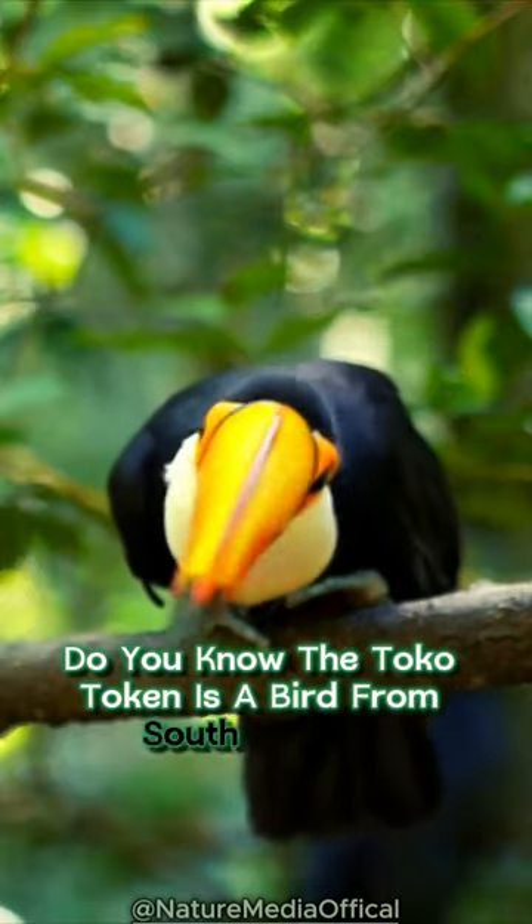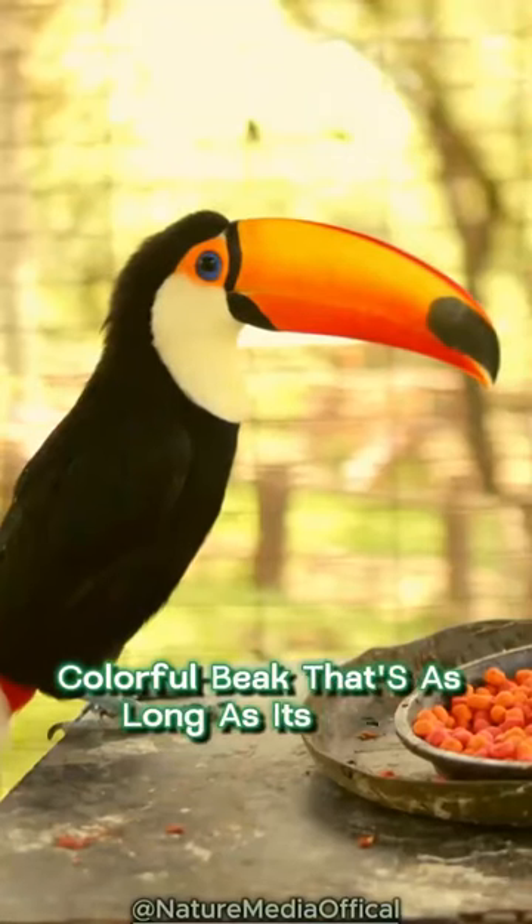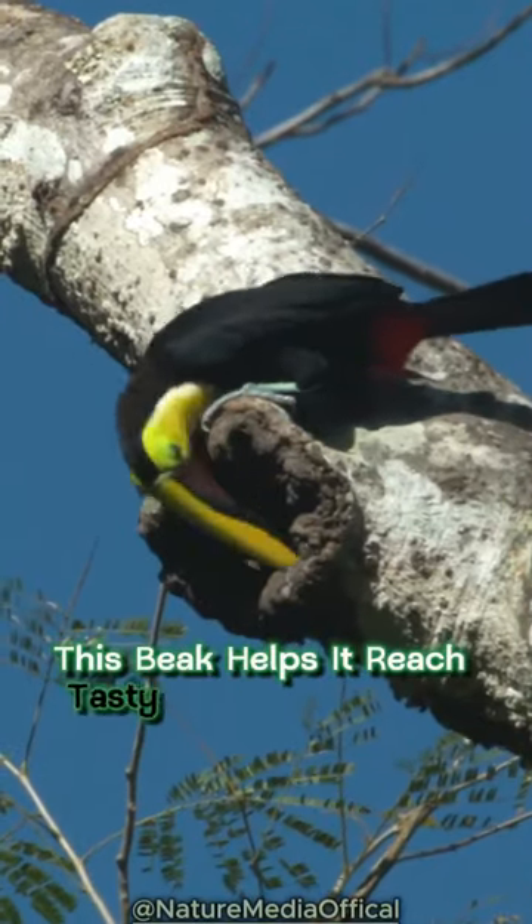Do you know the Toucan is a bird from South America? It's famous for its big, colorful beak that's as long as its body. This beak helps it reach tasty fruit high in the trees.